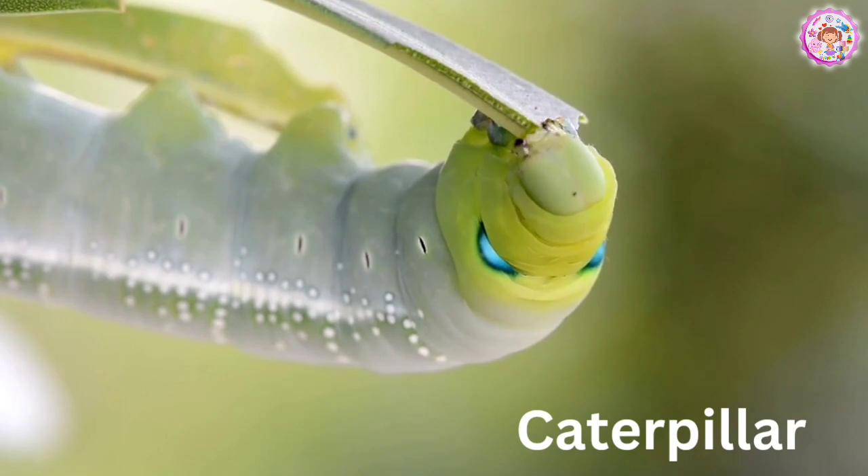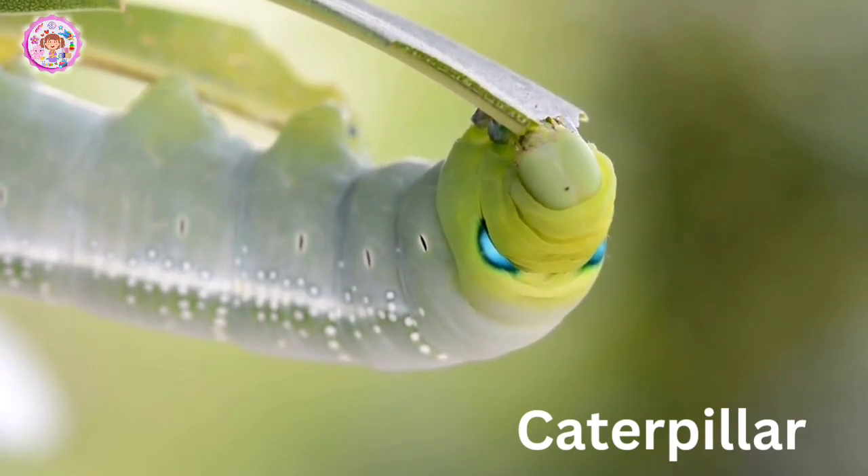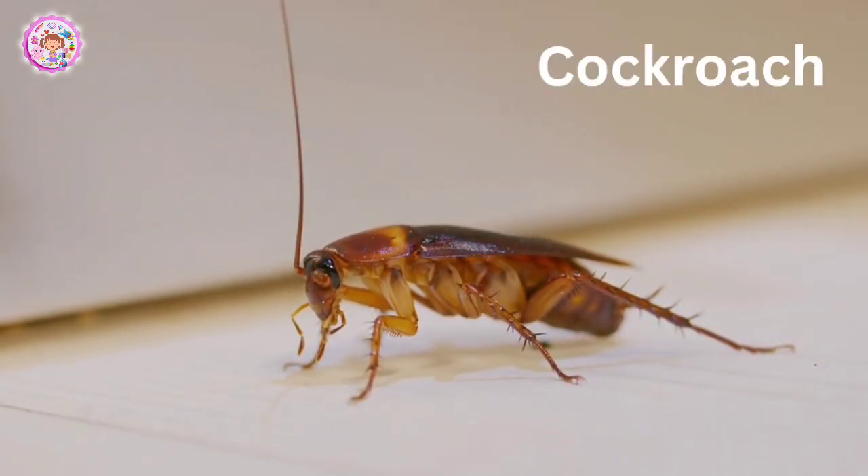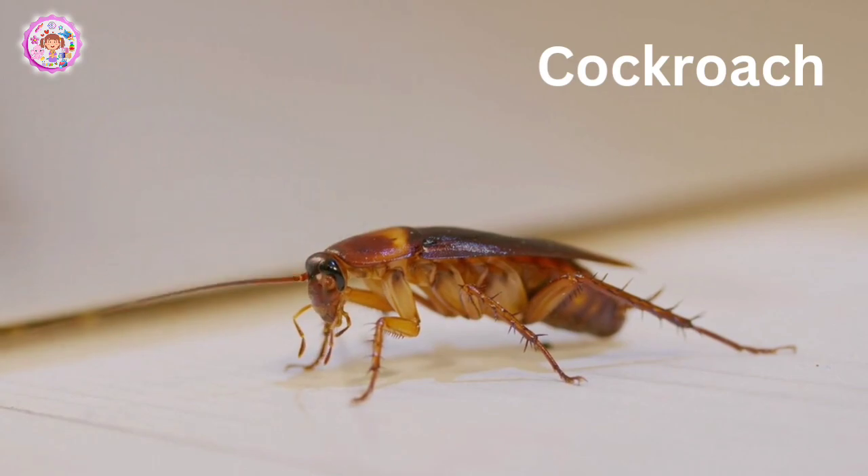Caterpillar. This is a caterpillar. Caterpillars can transform into butterflies. Cockroach. This is a cockroach. You probably have seen them in kitchens.